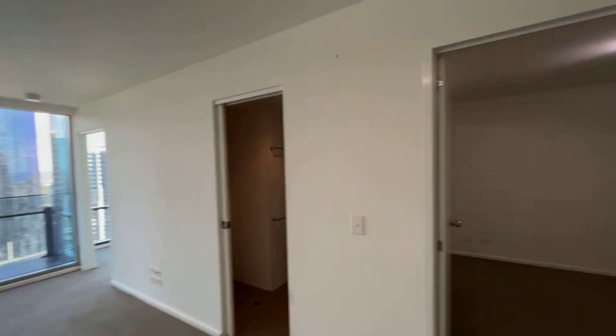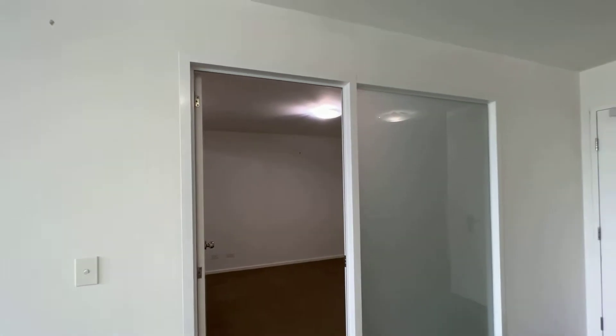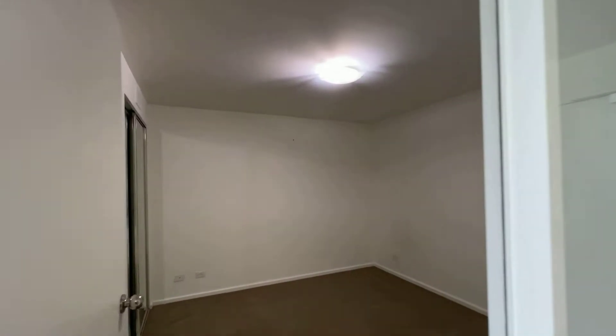So looking at the second bedroom here — it's a pretty big room but has no window, and it comes with a wardrobe.